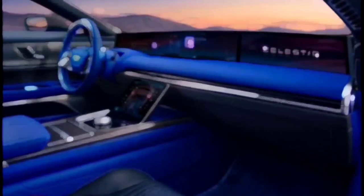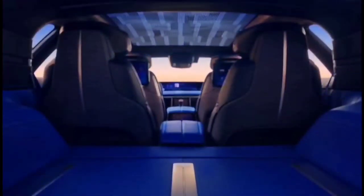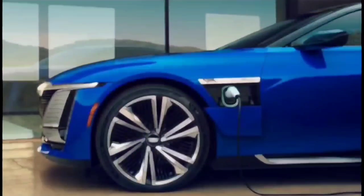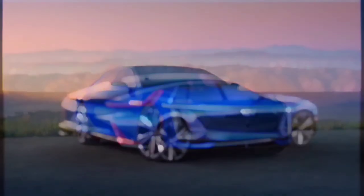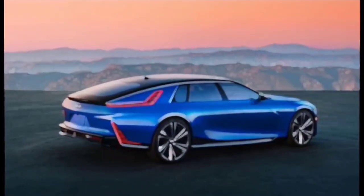Cadillac didn't just build the Celestiq to be a big, comfy cruiser that looks like more than a quarter of a million bucks. Every one of these big EVs comes equipped with an air suspension system and the fourth generation of GM's magnetorheological shocks. The Celestiq also has rear-wheel steering, a variable ratio electric steering system, and marks the debut of Cadillac's Active Anti-Roll Bars. The front and rear suspension both feature independent five-link configurations, and large 23-inch wheels wrapped in specially developed Michelin Pilot Sport EV summer tires with a unique sidewall graphic.